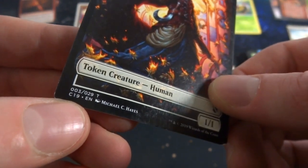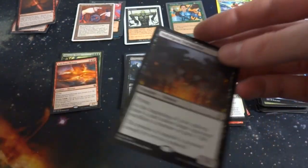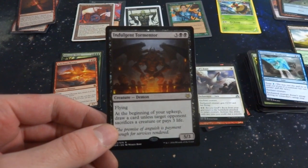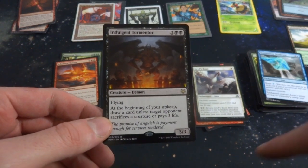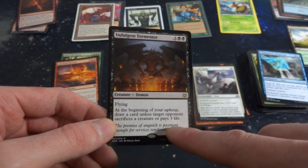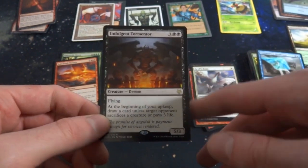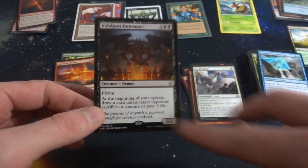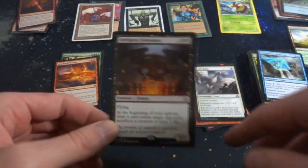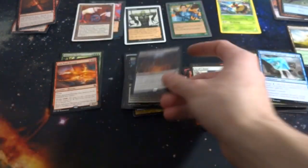Got a rare from some set — these sleeves are just filthy. Indulgent Tormentor, three and two black, a demon with flying, 5/3. At the beginning of your upkeep, draw a card unless target opponent sacrifices a creature or pays three life. So you get card draw or they have to counter it by paying three life or sacrificing a creature — pretty cool. Not sure what set that's from, but it looks like some sort of box set.